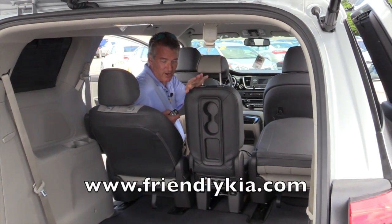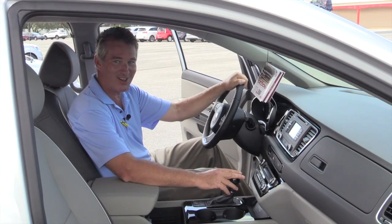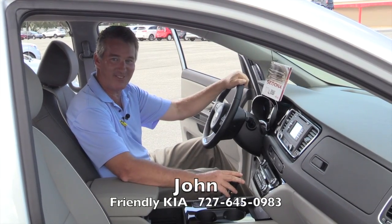If you're hauling kids, great. If you're hauling gear, even better. Take a look at the size of this. I'm John Armstrong at Friendly Kia — come on in and take a Friendly Test Drive.